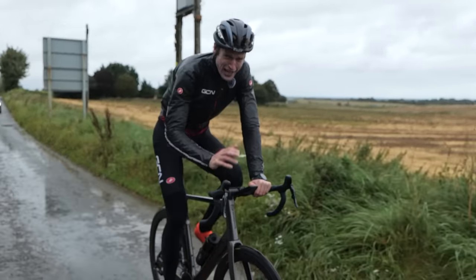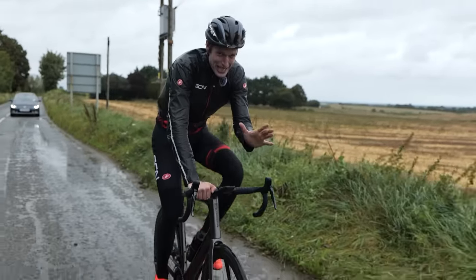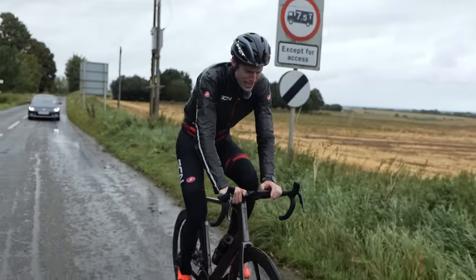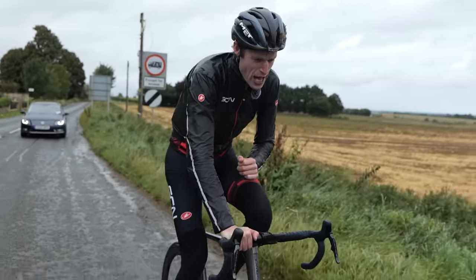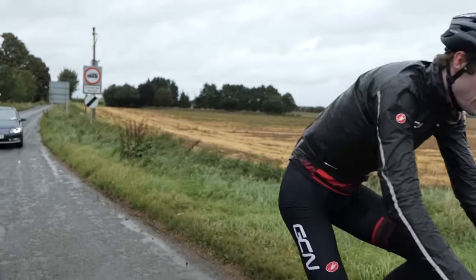Now I need to recover, get inside and avoid the next rain shower, and really delve into what's been going on here — look at some results. Right then, I've made it back to the comfort of the GCN set. Out of the rain, out of the wind, and I've had a bit of time to delve into some of the results we managed to get from the day. Lots of riding involved — really interesting to go into this.